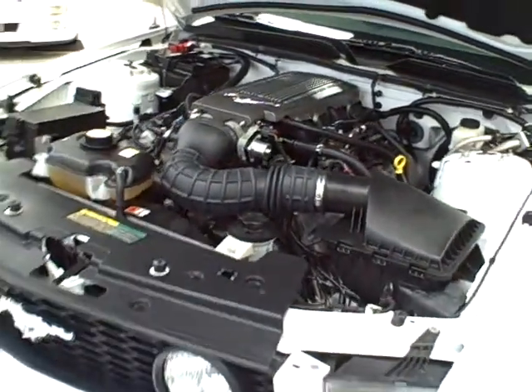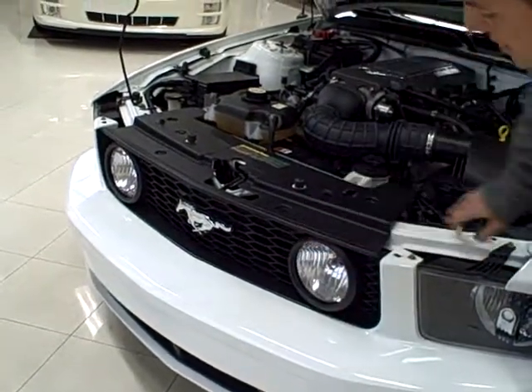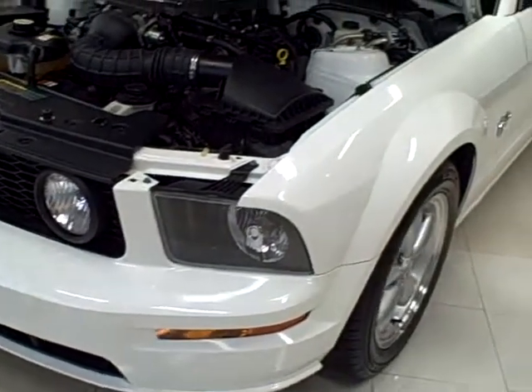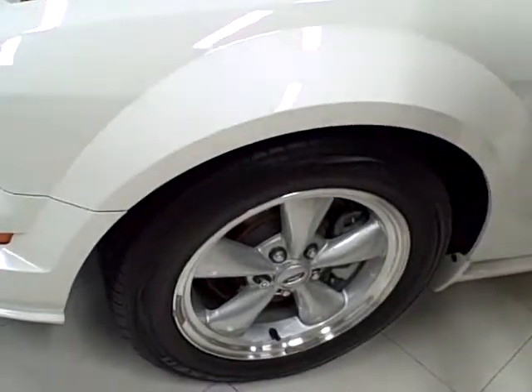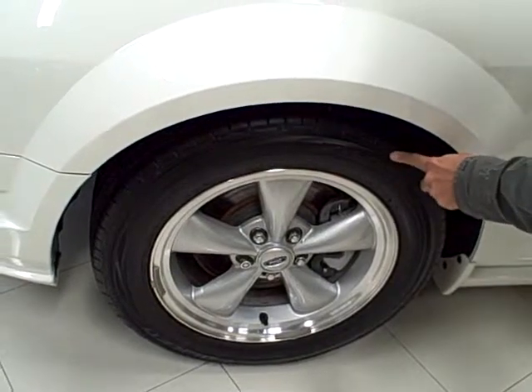Beautiful retro styling — I love the old school styling on this Mustang. You have these gorgeous fog lights, great body lines, very aggressive styling. It also comes with four wheel anti-lock disc brakes and 17 inch alloy wheels with performance tires.